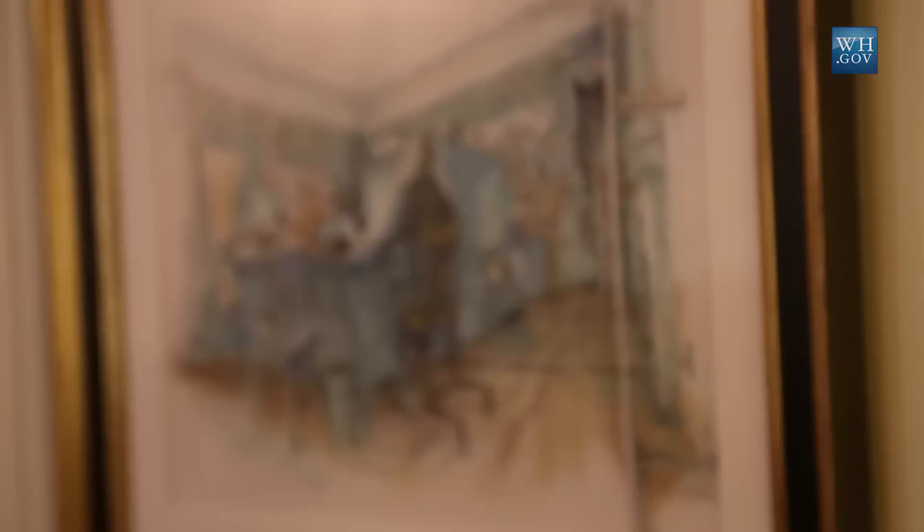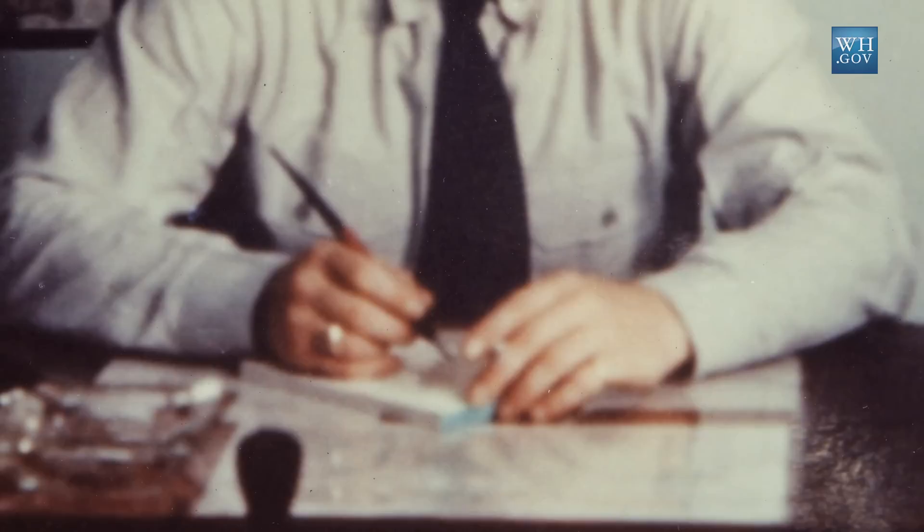Below that map is a wonderful watercolor drawn by one of the White House calligraphers, William Gemmell, based on the recollections of George Elsie, who was a naval officer in this room during the war. He described how the desks were positioned, what the maps looked like, what the president would look like in his wheelchair, and what the telephone looked like.